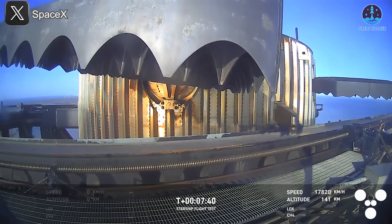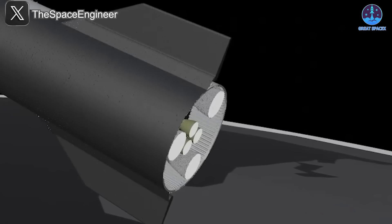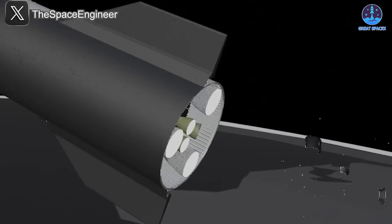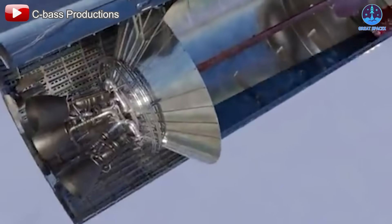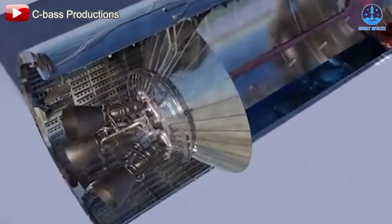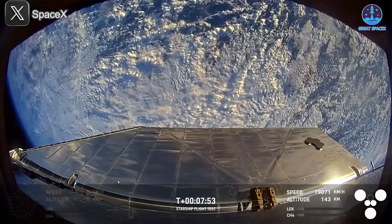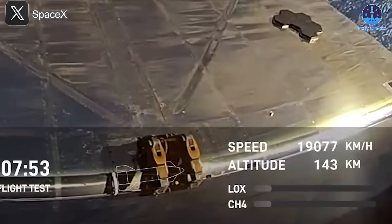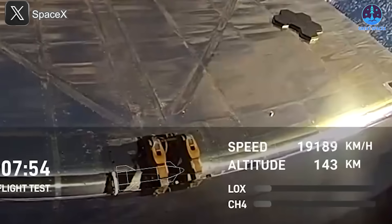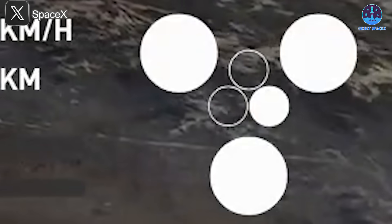At T+7:39, one of the ship's sea-level engines failed. Musk had previously disclosed concerns about oxygen leaks, which likely contributed to the engine's malfunction, resulting in inadequate fuel supply. The oxygen leak also increased pressure within the cavity above the ship engine firewall. At T+7:52, a fire was observed in the hinge of the starboard aft flap. This fire, coupled with the oxygen leak, triggered a sharp drop in fuel levels.